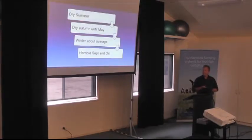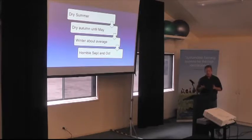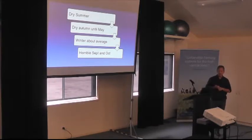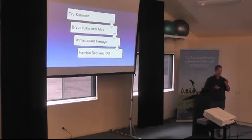So, 2018 — you'll all remember this with deep joy, other than the prices were really good. Pretty dry summer, the autumn was looking pretty dry, we were all scratching around wondering how we were going to get these crops in and how they were going to grow. Then we got a really good rainfall in May and we were away. The winter was sort of average, and we probably needed a dry month coming out of the winter, but it turned into a really horrible September and October.